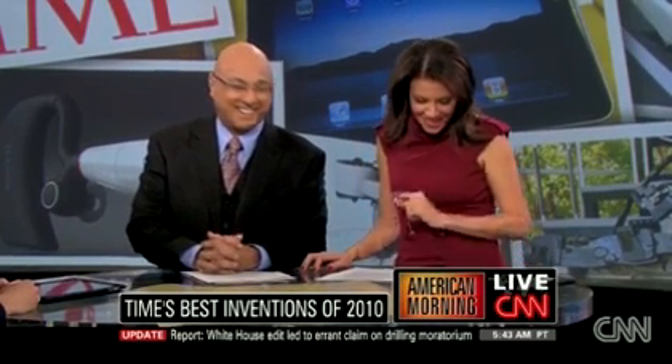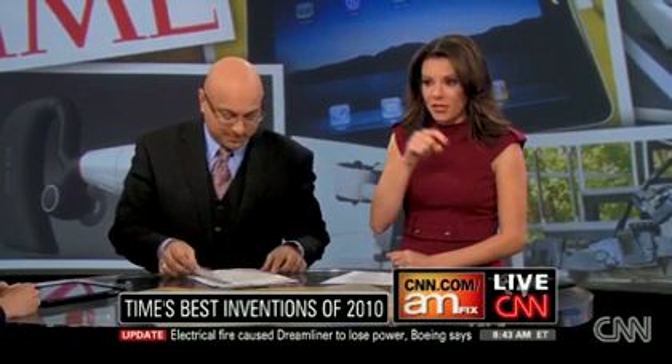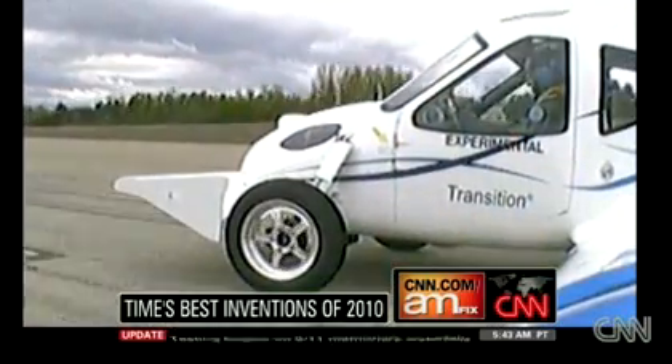There is another one that's really cool that a lot of people love — this is the plane that can land anywhere. This is fascinating and awesome. It's so cool that we're going to take a break and come back to talk to the inventor.